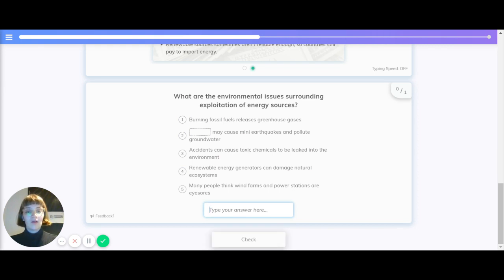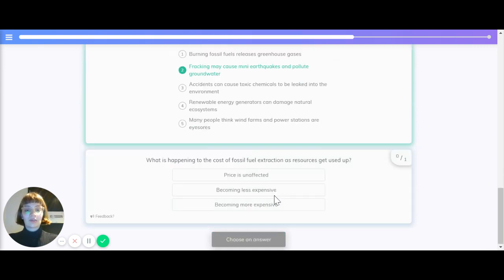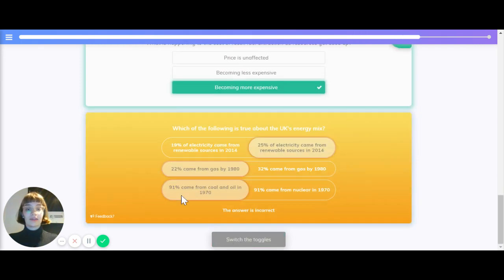Let's quickly recap that. What are the environmental issues surrounding the exploitation of energy sources? Burning fossil fuels releases greenhouse gases. Fracking. Toxic chemicals leaked into the environment. Renewable energy generators can damage natural ecosystems, and many people think that wind farms and power stations are eyesores. What has happened to the cost of fossil fuel extraction as resources get used up? The answer is that it becomes more expensive.